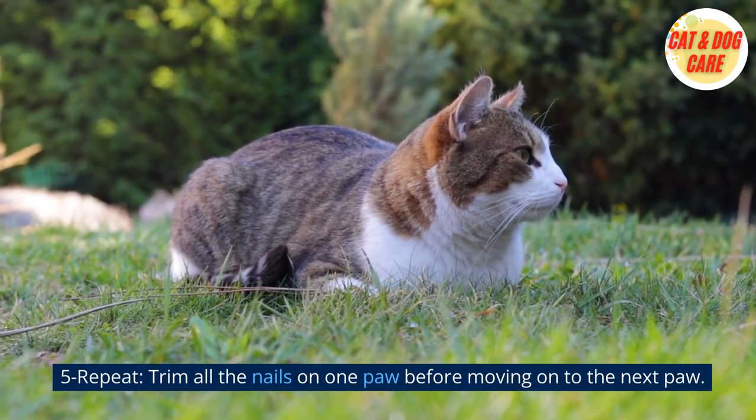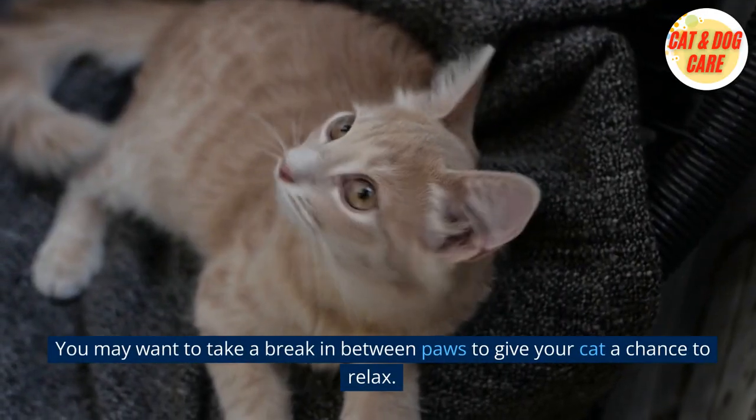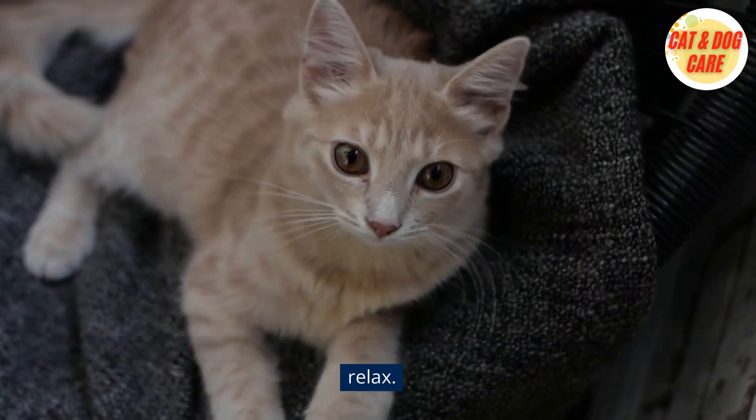5. Repeat. Trim all the nails on one paw before moving on to the next paw. You may want to take a break in between paws to give your cat a chance to relax.